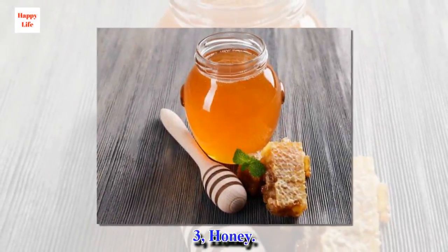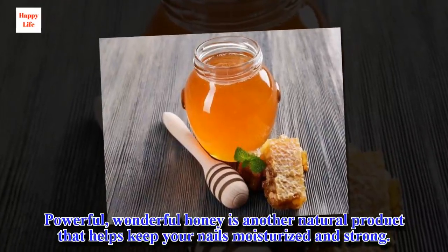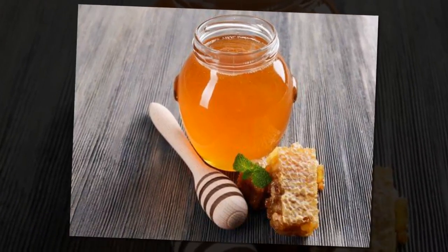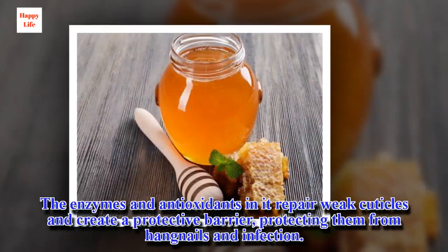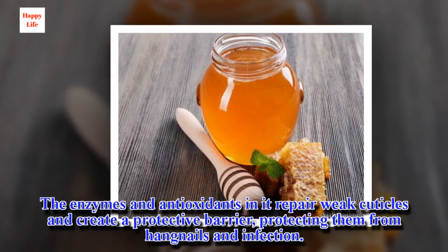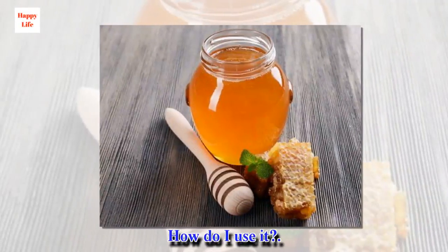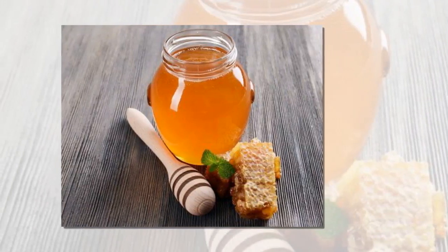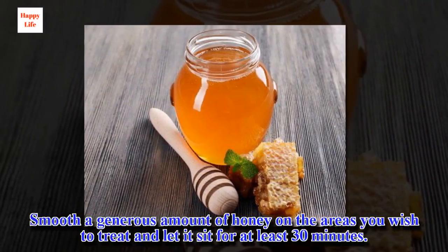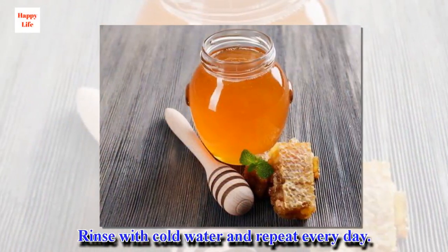3. Honey. Powerful, wonderful honey is another natural product that helps keep your nails moisturized and strong. The enzymes and antioxidants in it repair weak cuticles and create a protective barrier, protecting them from hangnails and infection. Smooth a generous amount of honey on the areas you wish to treat and let it sit for at least 30 minutes. Rinse with cold water and repeat every day.